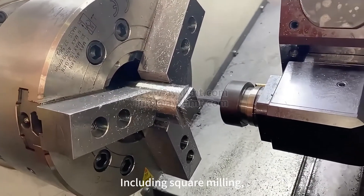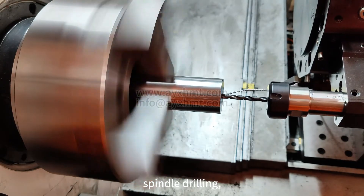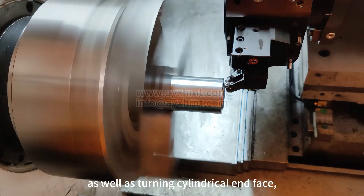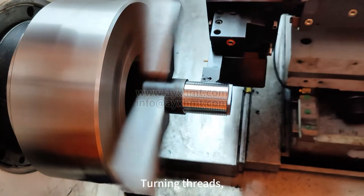This turning center has a wide application range, including square milling spindle, drilling spindle, tapping, as well as turning cylindrical end face and turning threads.